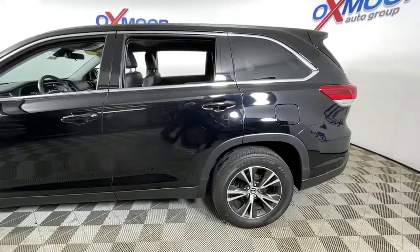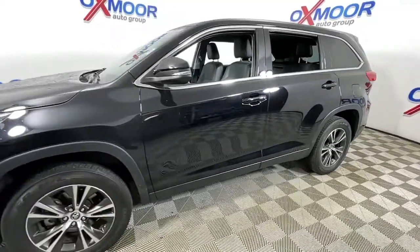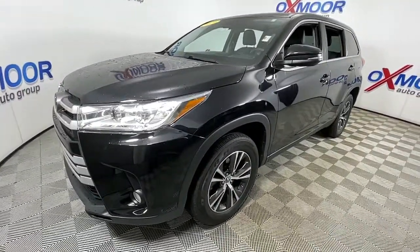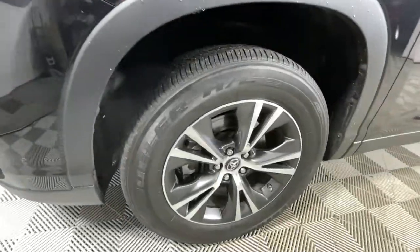Go home happy with the 2019 Toyota Highlander. With less than 35,000 miles on the odometer, this vehicle provides excellent value. From daily drives to epic road trips, this Highlander has you covered.